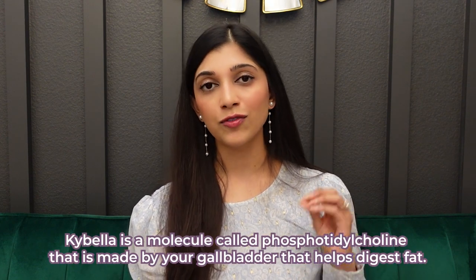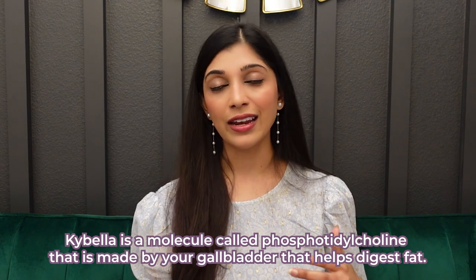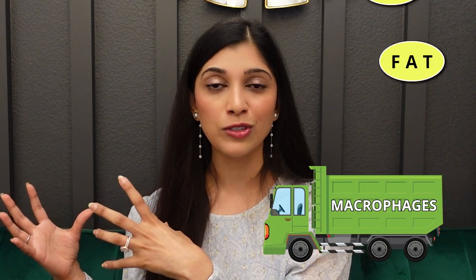A lot of people also genetically have fullness of their submental area and neck, composed of fat deposition giving that heavy look. The best way to treat this kind of heaviness is with liposuction combined with tightening. You can also use Kybella to help dissolve some of this fat, though it causes a lot of inflammation and the recovery period is about two weeks per treatment, and it takes multiple treatments to be effective. Kybella is a molecule called phosphatidylcholine, also made by your gallbladder to help digest fat. We inject it into fatty areas where it digests the fat, and then macrophages — the garbage disposal cells of your immune system — come in and gobble up the digested fat.